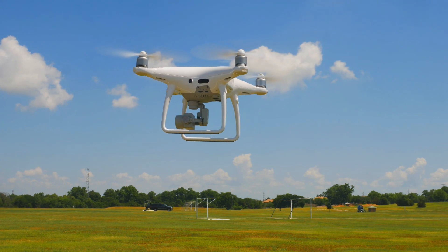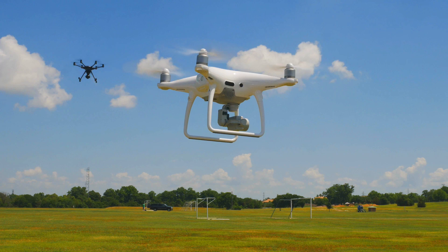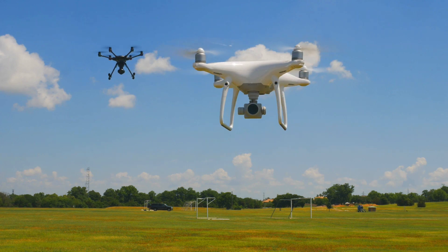It turns out that the issue wasn't with the drone itself — it was a shortage of parts for the drone that forced the shutdown. DJI appears to have that issue cleared up and now the Phantom 4 Pro version 2 is up for sale once again.